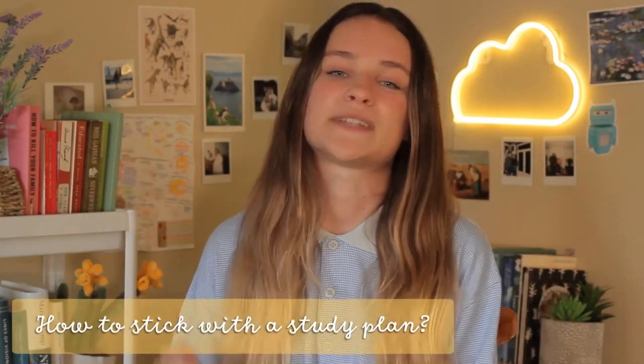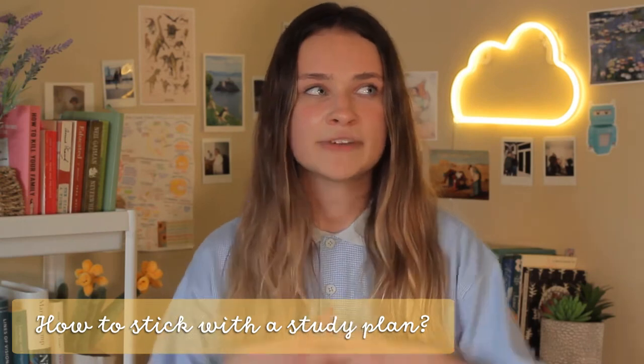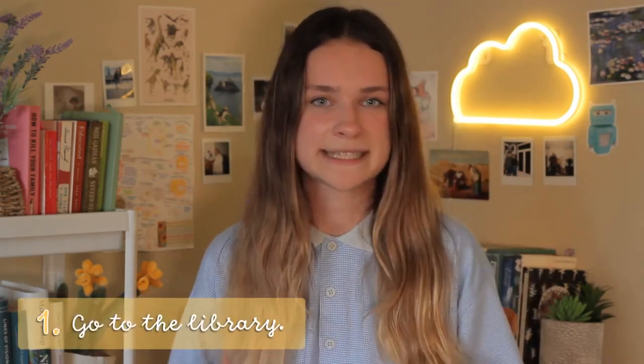And so this brings me on to how to stick with your study timetable. This is actually the trickiest part of having a study plan because everyone studies differently and everyone has different habits. I think the most important thing is to try different methods to see what works for you. However, here are four things that worked for me. Firstly, going to the library was a complete game changer for me. Every single Saturday I'd go to the library for a couple of hours and get all of my study and homework done, which meant that I had the rest of the weekend to just relax and do nothing.